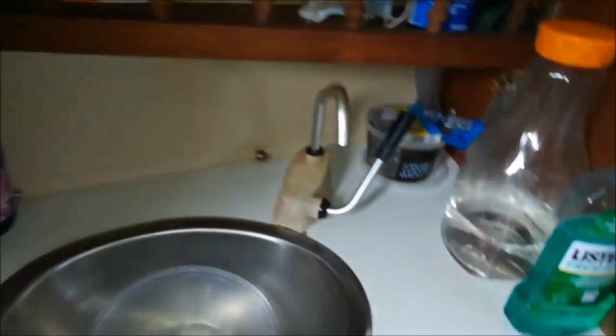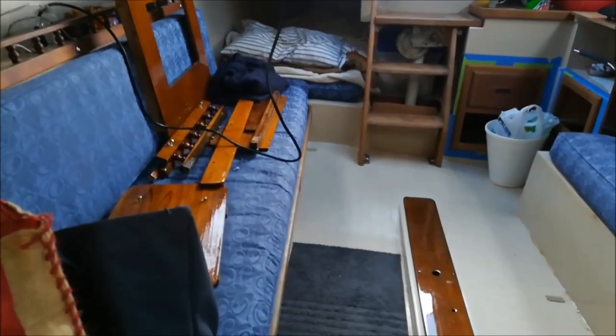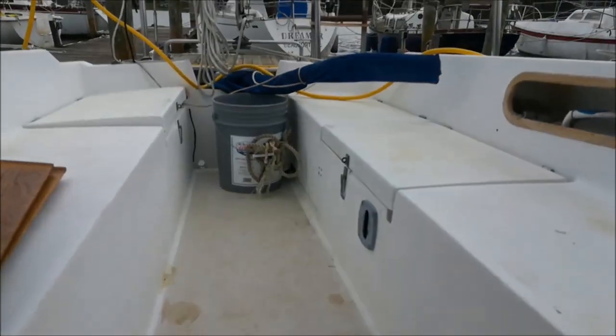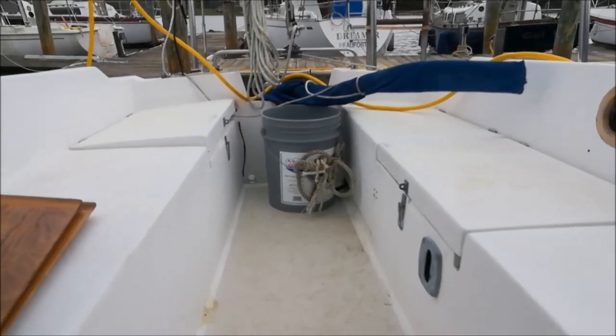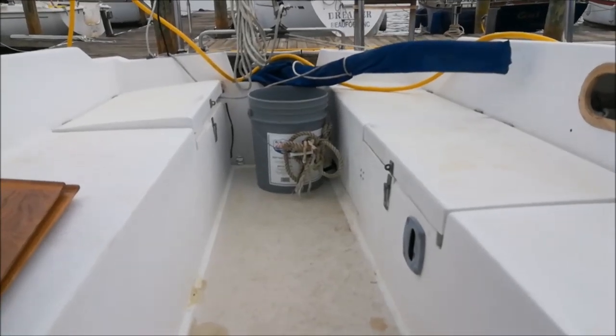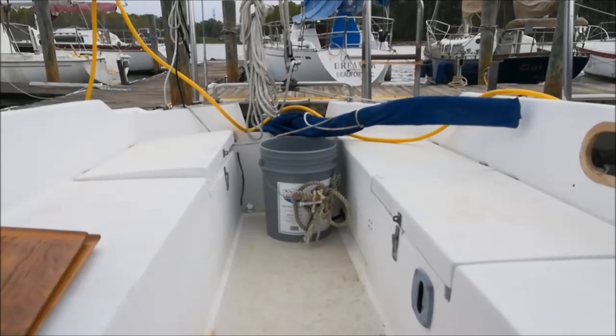Let's walk back toward the stern. Here is the V-berth — sink, some storage, your porta-potty, and some storage to the back. Basically this is the bathroom area. Walking forward: here's the settee, a bench, another bench, your little galley, bed, and you walk out to the cockpit. And that's my all-purpose bucket for cleaning — I can get water from the lake and clean stuff up. That's it — that's how my boat looks, guys. Thank you.